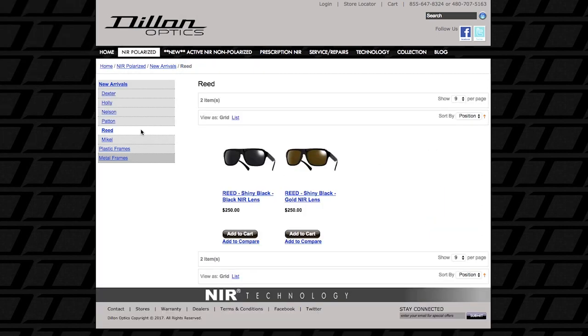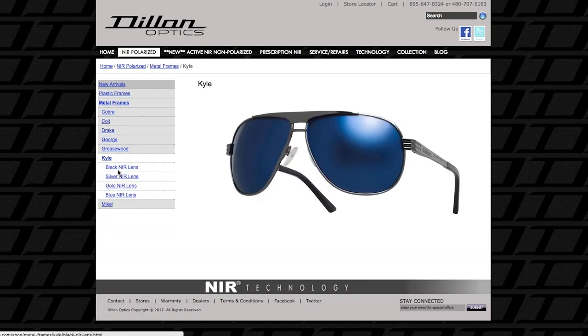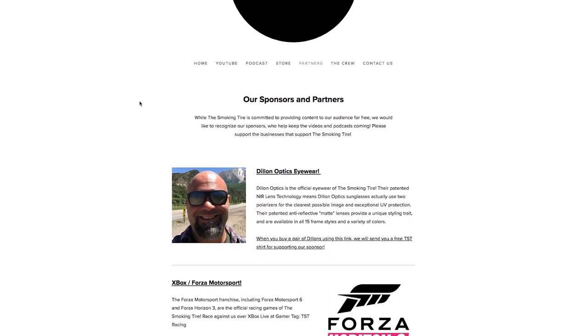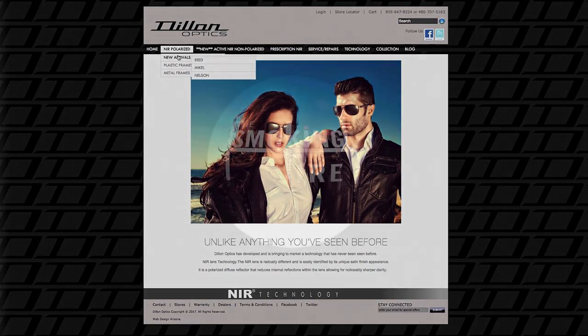They're easy to clean and they last a long time — they're pretty tough. I beat mine up pretty bad, and they take a beating and are really good glasses. Go to TheSmokingTire.com, click on the Partners tab, find Dillon Optics, and use that link. We'll send you a free Smoking Tire T-shirt for every frame you purchase.